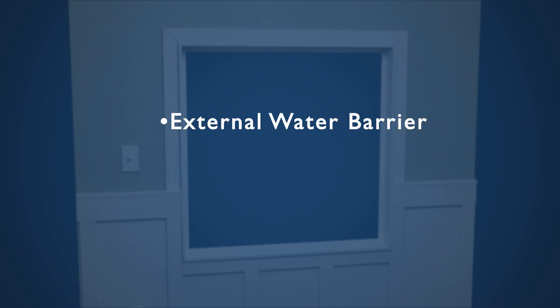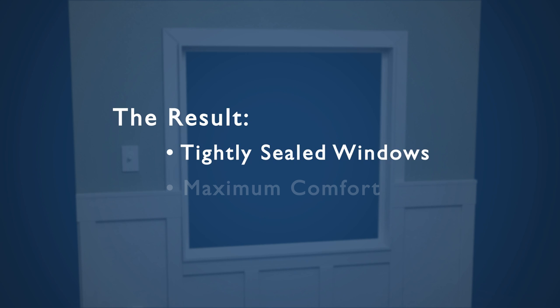We also eliminate air infiltration and water penetration by sealing each window with an external water barrier and non-expanding foam spray insulation. The result is tightly sealed windows that provide maximum comfort.